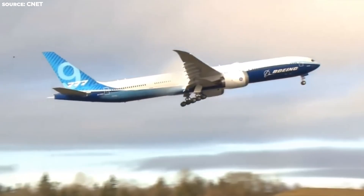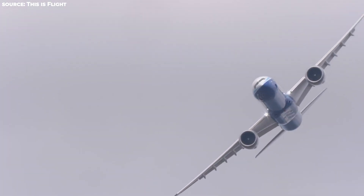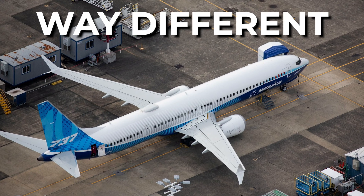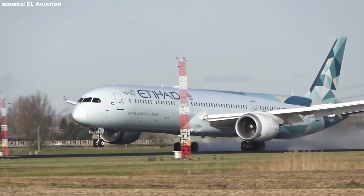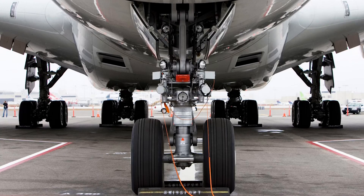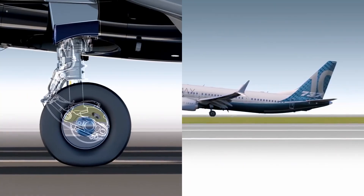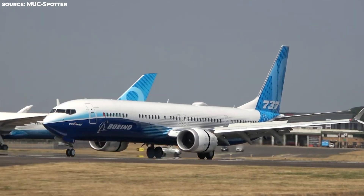The 737 MAX 10 also comes with features very different from its predecessors. To avoid a tail strike — where the tail of an airplane touches the ground during takeoff or landing — the designers created a different landing gear. It extends on rotation and then collapses back for storage into the same-sized wheel wells as its predecessors. This extension is due to the addition of a spring-loaded lever, which is why this new feature makes the MAX 10 desirable.